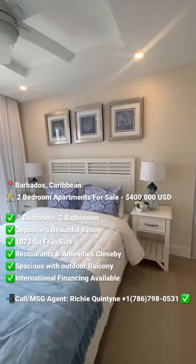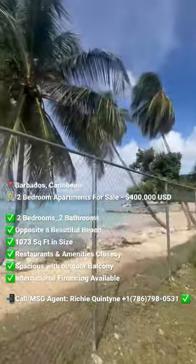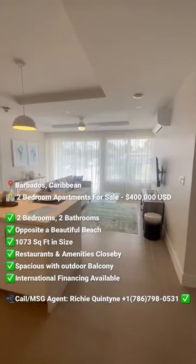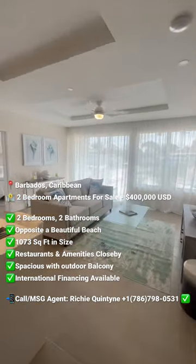These apartments are right opposite an amazing beach, which is less than a minute walk away. Since the location is so great, you also have the option to do short-term rentals or Airbnb your apartment.